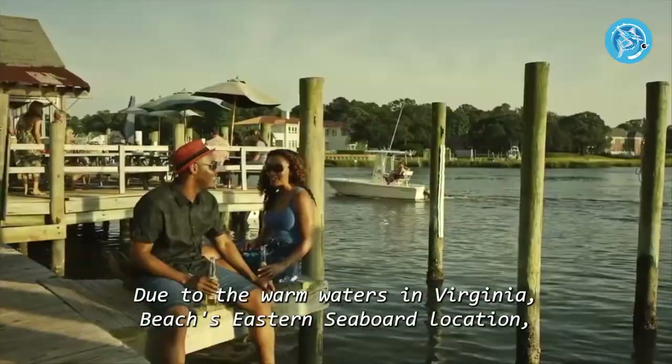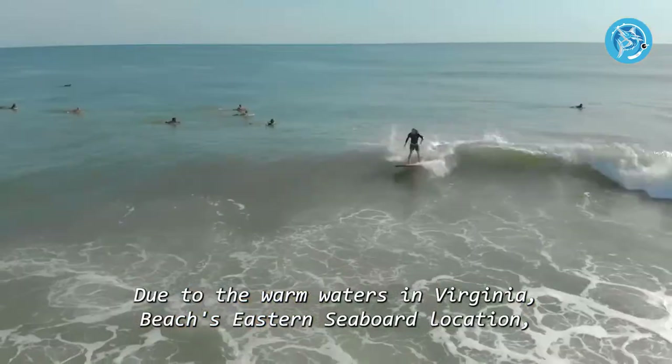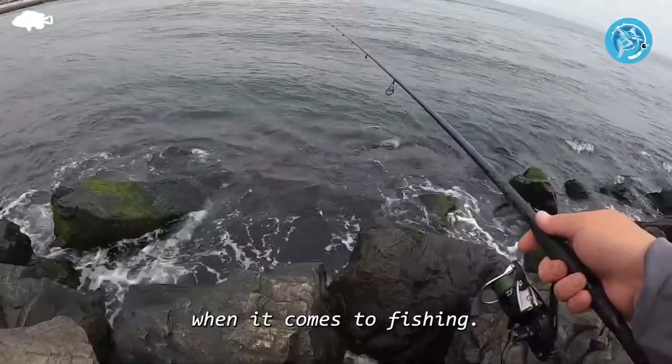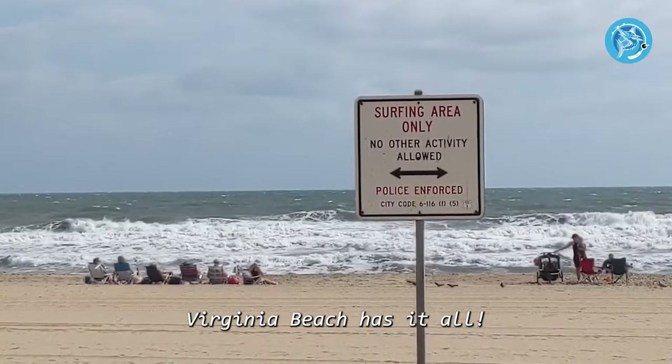Due to the warm waters in Virginia Beach's eastern seaboard location, you can expect to see a lot of redfish, cobia, and toadfish. When it comes to fishing, Virginia Beach has it all.